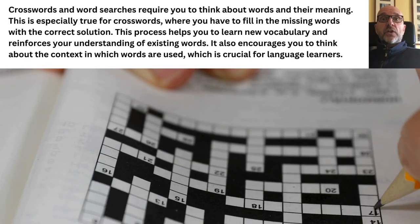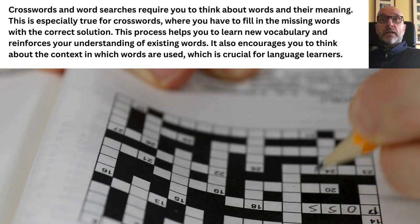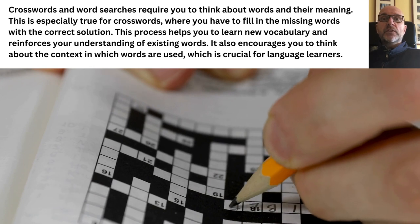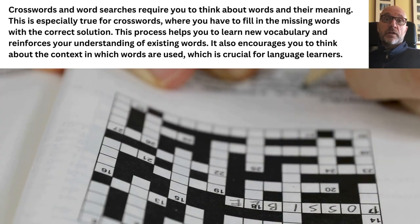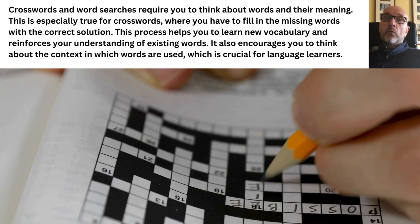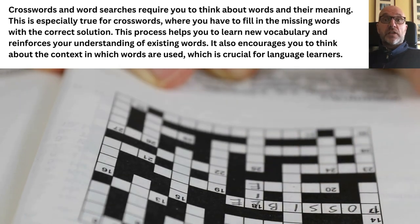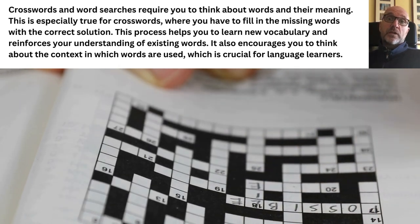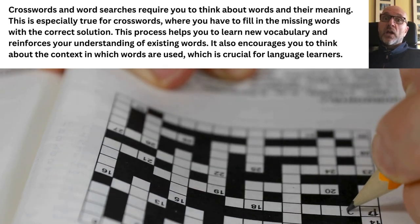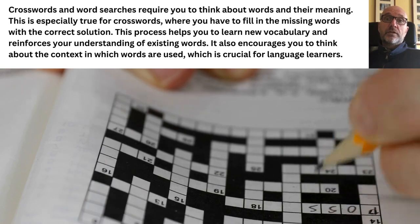Crossword and word searches require you to think about words and their meaning. This is especially true for crosswords where you have to fill in the missing words with the correct solution. This process helps you to learn new vocabulary and reinforces your understanding of existing words. It also encourages you to think about the context in which words are used, which is crucial for language learners.